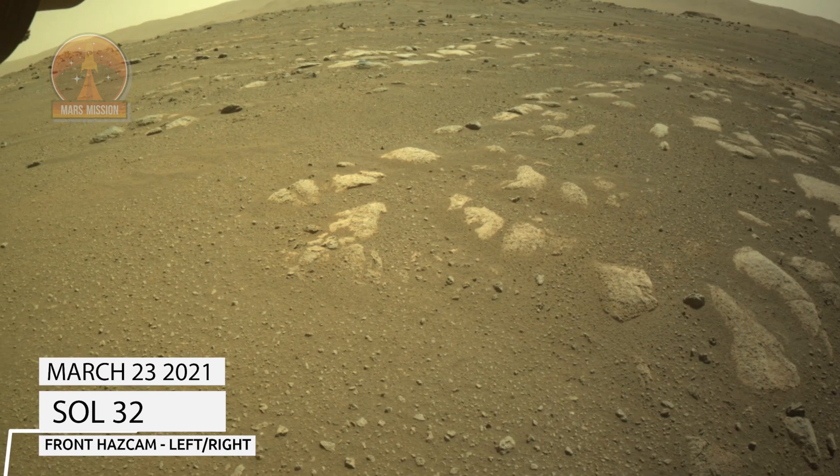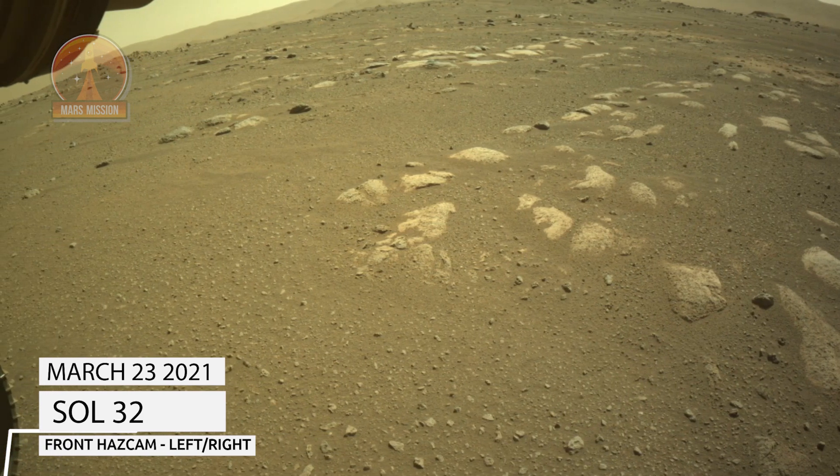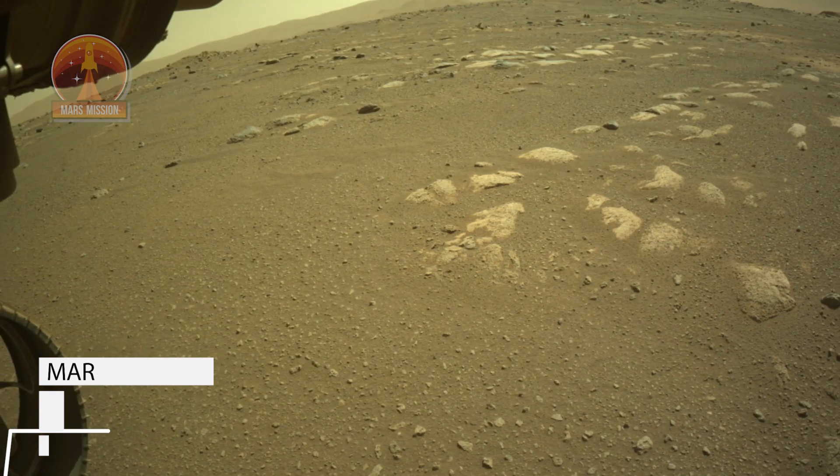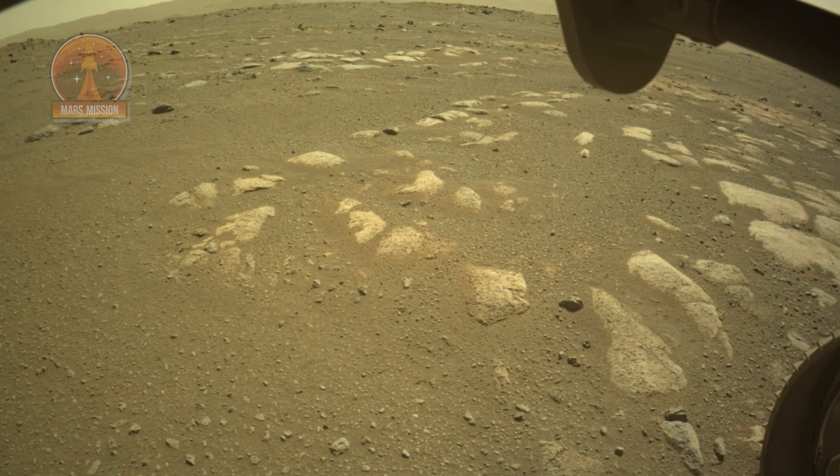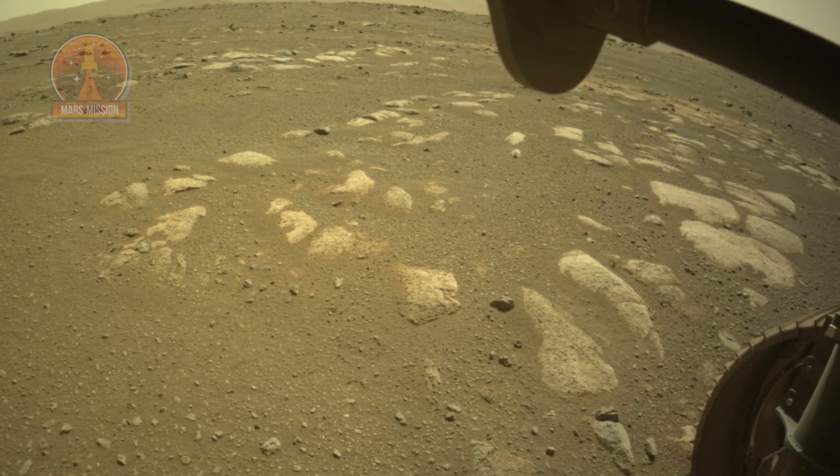NASA's Mars Perseverance rover acquired this image of the area in front of it using its onboard front left and front right hazard avoidance camera. These images were acquired on March 23, 2021, Sol 32.